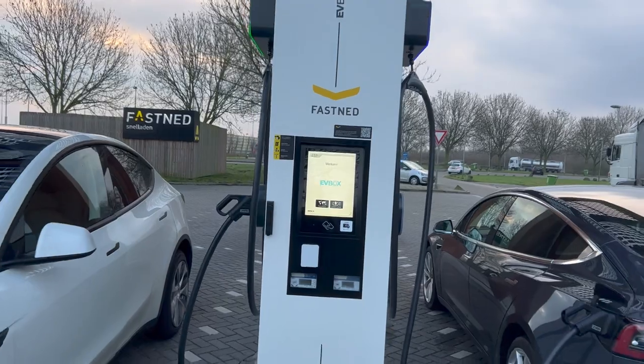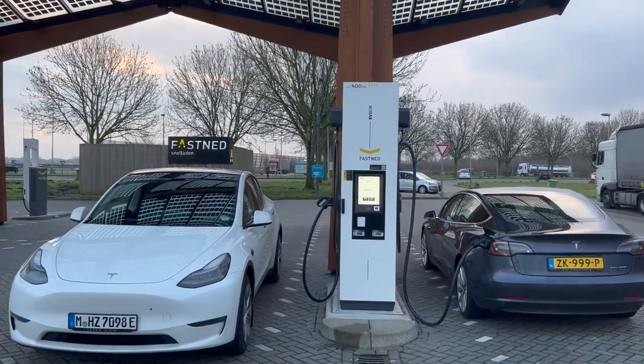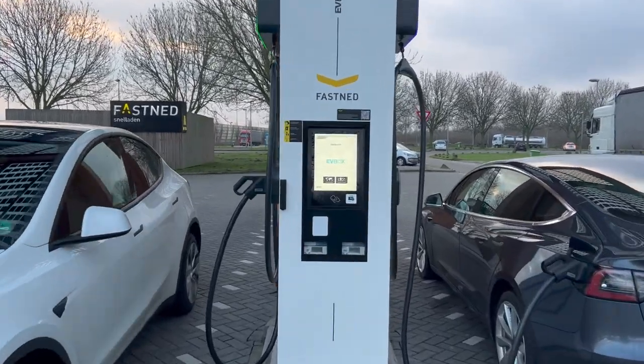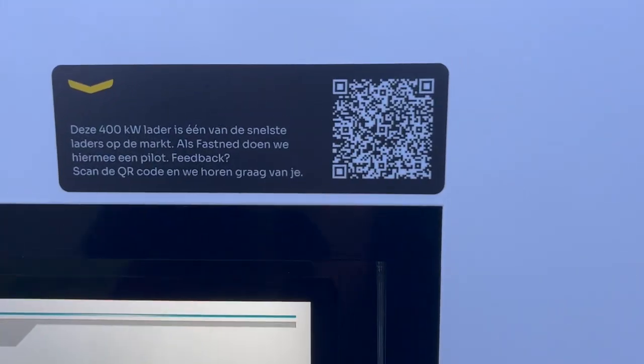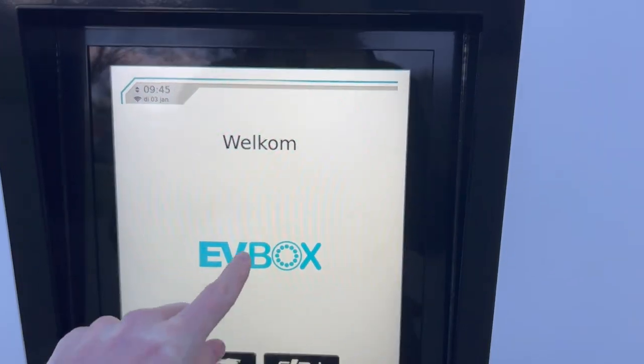My first 400 kilowatt charger. It is a unit, Fastnet, I can tell you that. It was installed last week. Fastnet is testing and you can even scan this QR code to let them know what you thought.